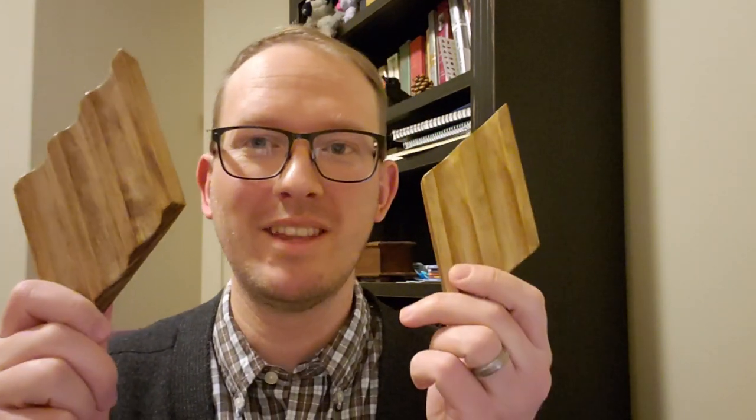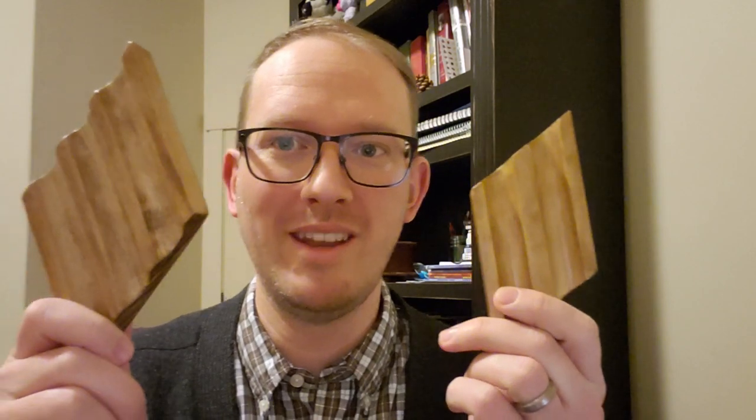Hey y'all, the footage you just saw is of me and my little brother, who is a very talented carpenter, working on my new pen rests that I just launched on Etsy. I'm really excited to finally share these with you after months of planning and working on them. I'm calling them the pen bed — here we have the king size and the queen size. The king size holds three fountain pens and the queen size holds two.